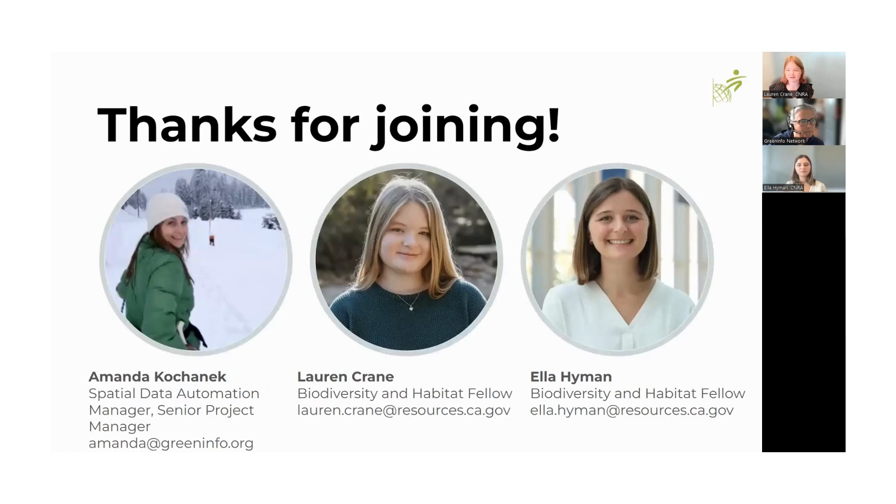Thank you everyone for taking the time to come learn about data accuracy for 30 by 30 and how to contribute. Special thanks to Amanda Kohanik for the great presentation. We hope we answered all your questions — if any more come up, feel free to send us an email or reach out. Hope you have a great day.